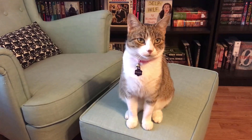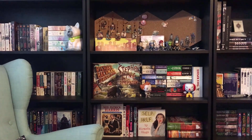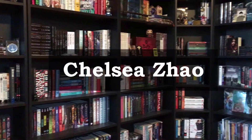Hey guys, my name is Chelsea and welcome back to my channel. For today's video, we're going to be going over my Contemporary-a-thon TBR. This is the first time that I have done a Contemporary-a-thon and this is my first year on Booktube.